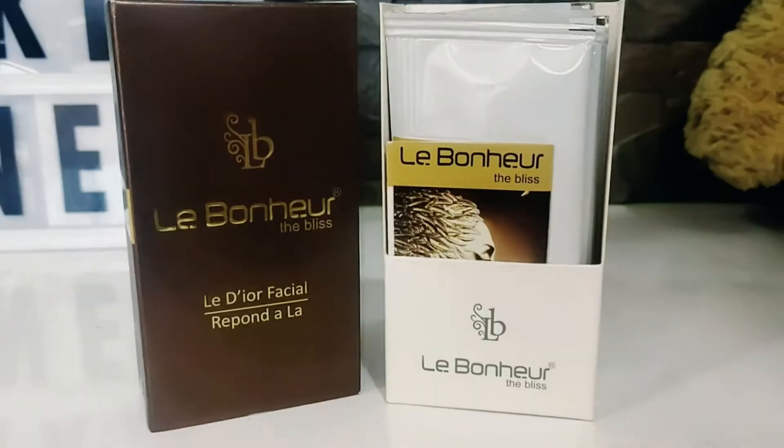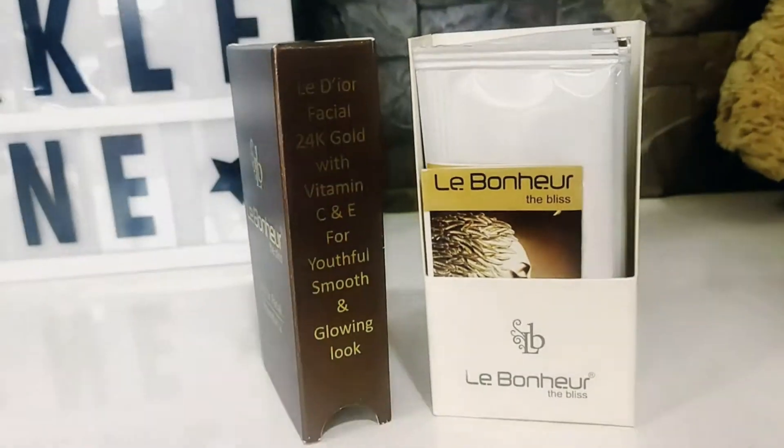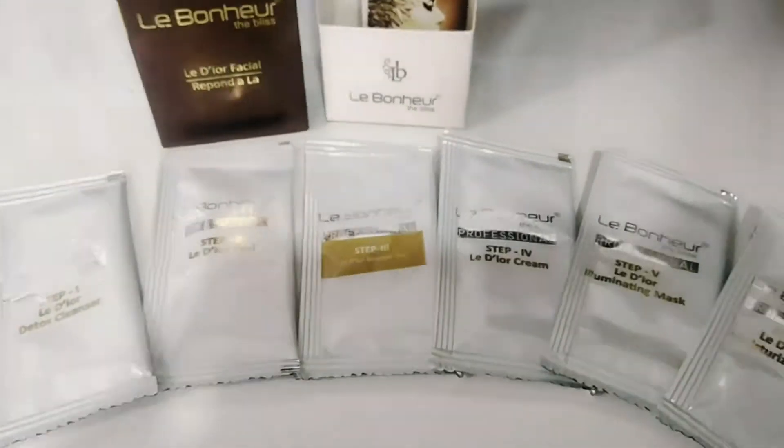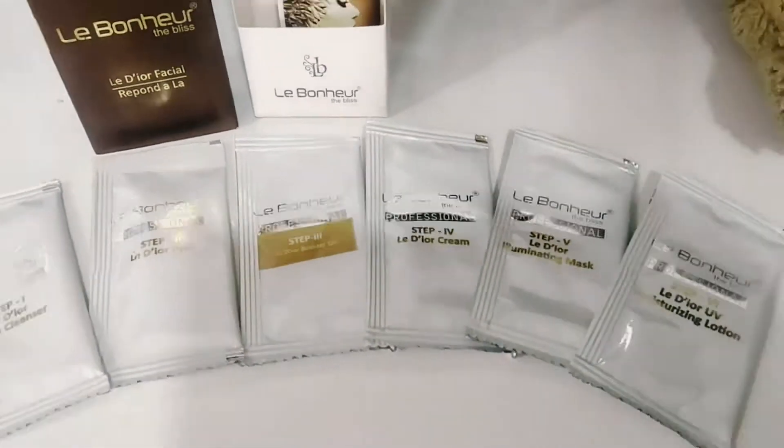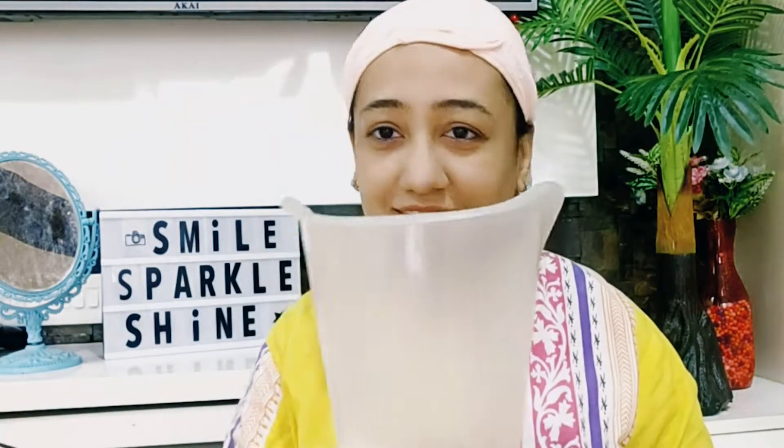Consider to be one of the best facials for glowing skin, this facial kit helps in making your skin look brighter and youthful in six simple steps. This kit is for those who are looking for an instant glow by removing the dirt and dust from the skin. Make sure to take a steam before starting the facial steps.